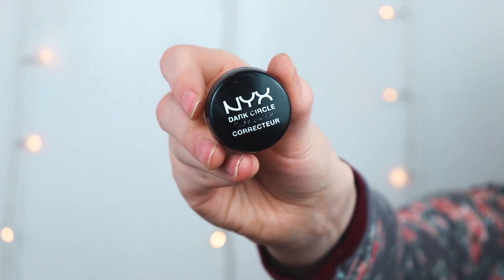The concealer I used the most is the NYX Dark Circles Color Corrector Concealer. It's in a little pot — you just dip your finger in and put it underneath your eyes. It's the quickest, easiest way to cover everything up with lighter coverage. Since I wore a lot of neutral makeup this year on a day-to-day basis, this came in super handy when I wanted something super quick. It also covers up minor redness.